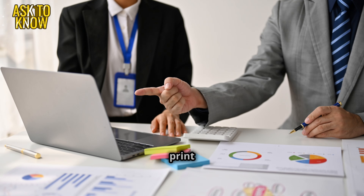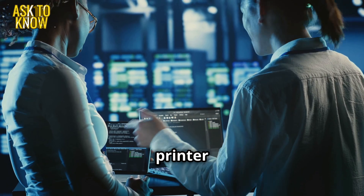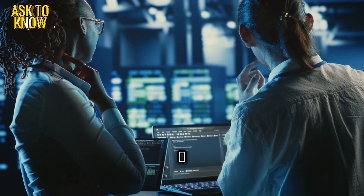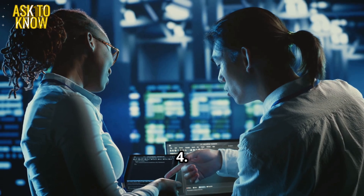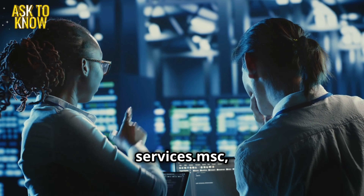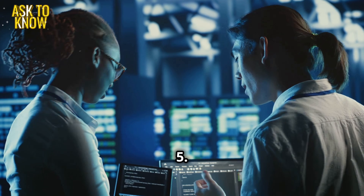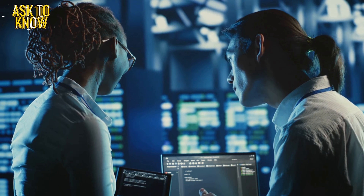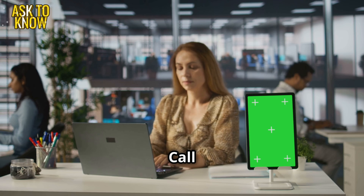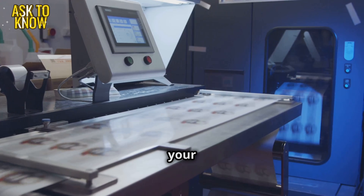Step three: clear the print queue — go to Devices and Printers, right-click the printer, see what's printing, and cancel all jobs. Step four: restart the print spooler service — open Run (Win + R), type services.msc, and restart Print Spooler. Step five: update drivers — download the latest version. Alex says: 'Call me if you need any help.' James confirms: 'Done, it's printing now. Thanks, Alex, for your support.'